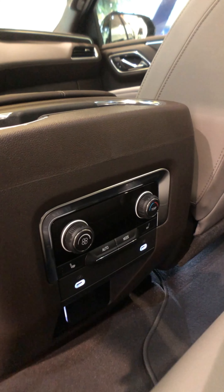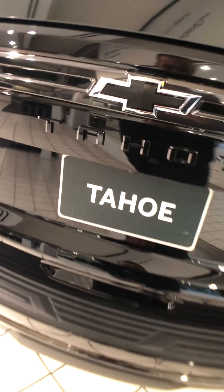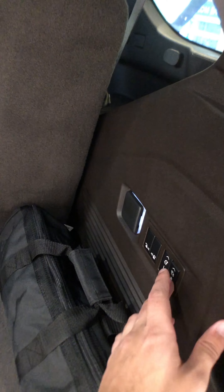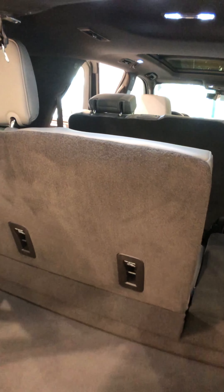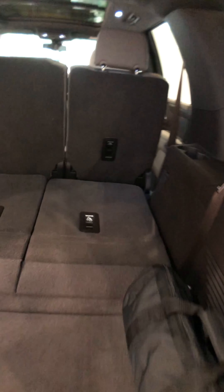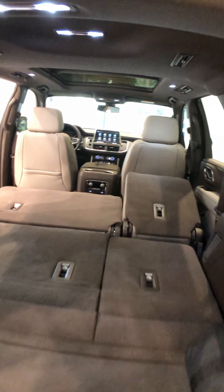Moving to the trunk — you get a lot of storage space even with the third row open. You can push the third-row seats all the way down, and you can do the same with the second row as well. Very convenient.